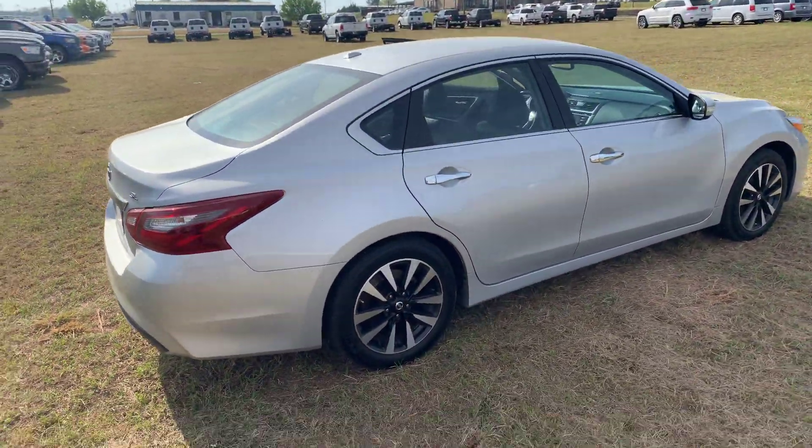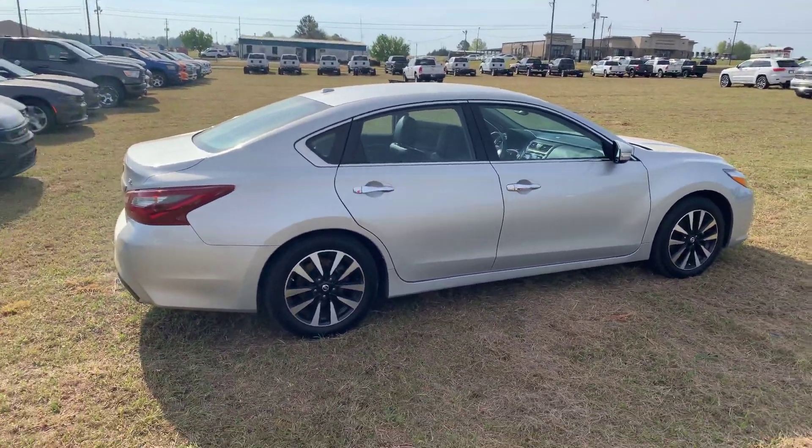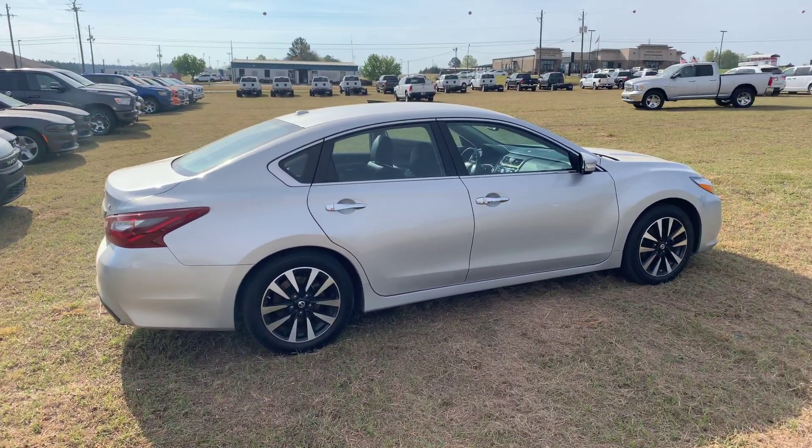Just an extremely nice car, still in great shape. So come on down to Jeep and Brick Chrysler Dodge Jeep and Ram and check it out for yourself.